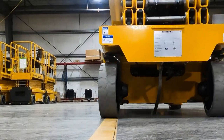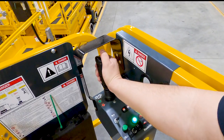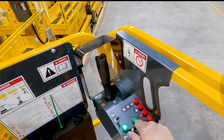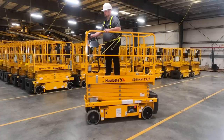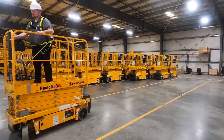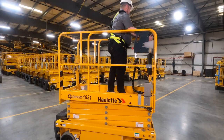Operating the Optimum 1931 is simple. With intuitive proportional controls and AC motors, the joystick delivers precise movements. Travel speeds and input response behaviors can be programmed for even more precision. The Optimum 1931 also has a tighter turning radius than most others on the market at 4 feet 11 inches.